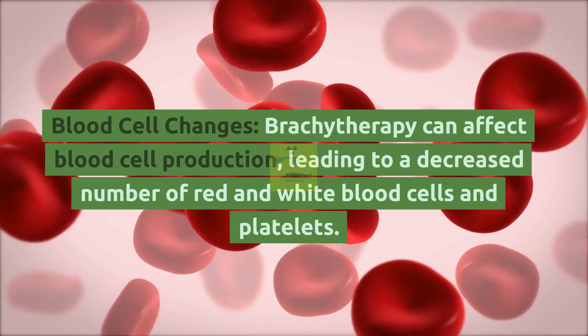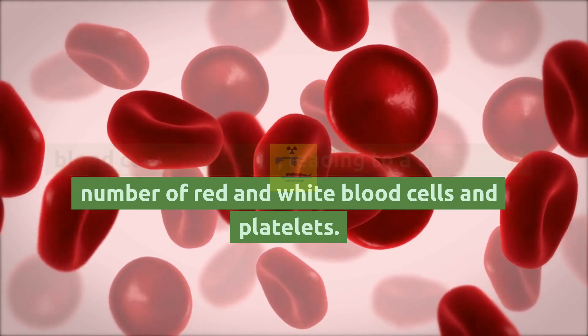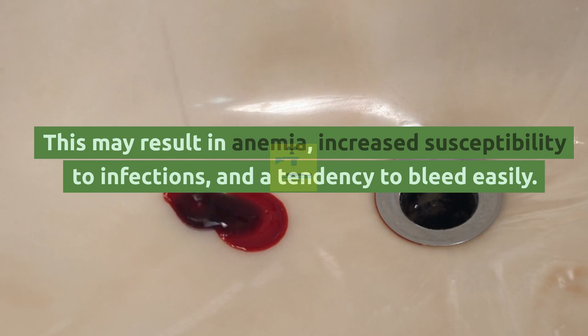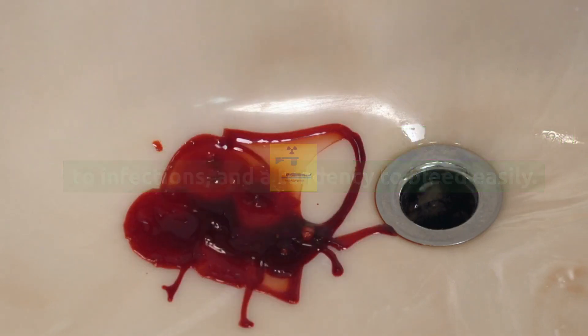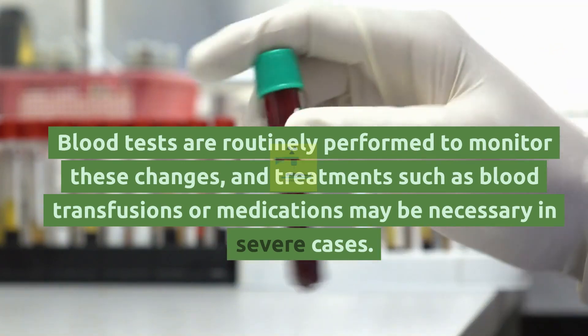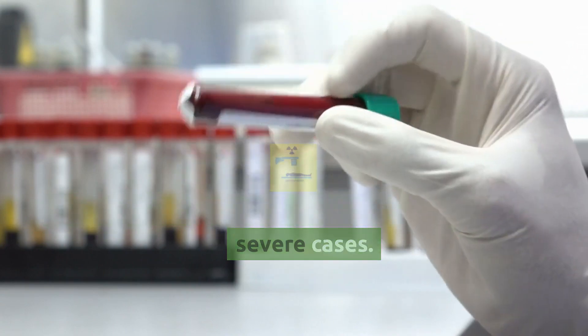Blood Cell Changes: Brachytherapy can affect blood cell production, leading to a decreased number of red and white blood cells and platelets. This may result in anemia, increased susceptibility to infections, and a tendency to bleed easily. Blood tests are routinely performed to monitor these changes, and treatments such as blood transfusions or medications may be necessary in severe cases.